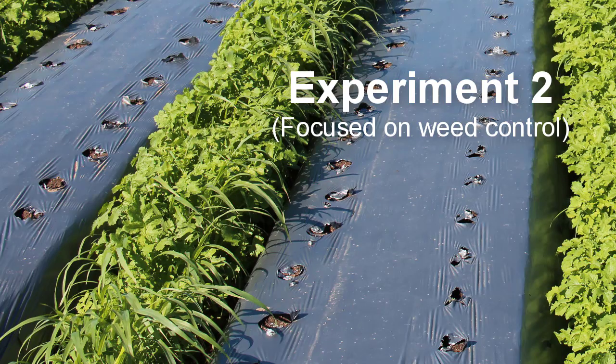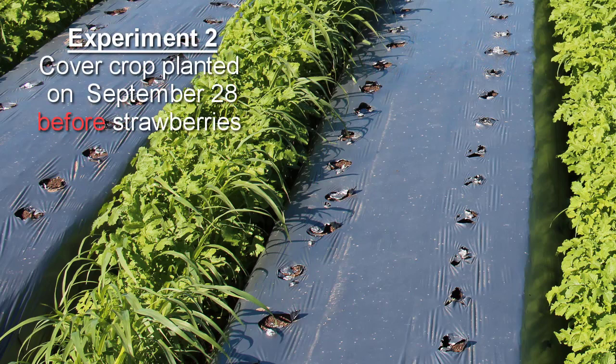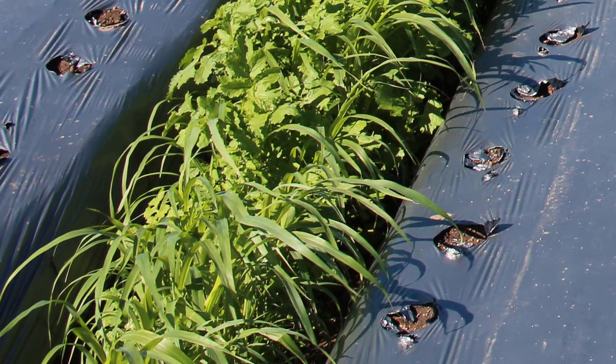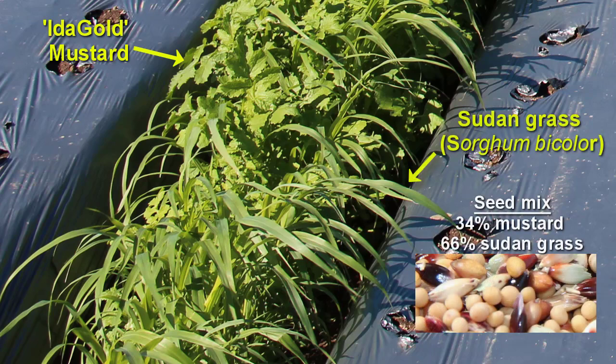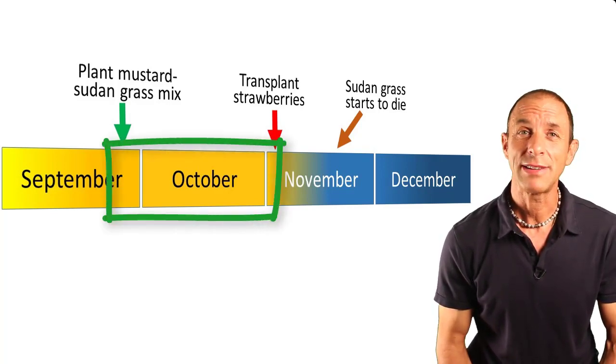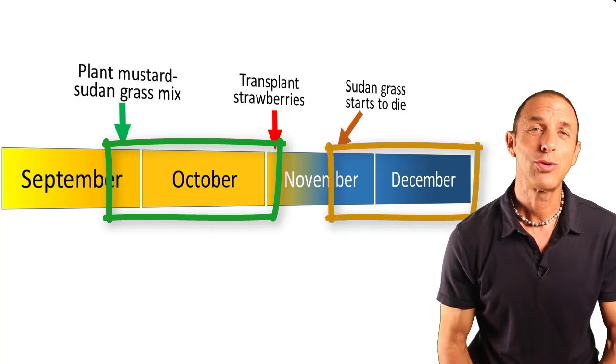Now for the second experiment. This one was focused on several ways to improve weed suppression. The cover crop is already at the height of the bed top and the strawberries have not even been transplanted onto those beds yet — a big difference from experiment one where the cover crop was planted after the strawberries were transplanted. In this second experiment we mixed mustard with Sudan grass, a warm season cover crop. We hoped the Sudan grass would grow well during the relatively warm period right after planting in late September, shade out the furrows and suppress weeds, then die as the weather cooled in the fall and winter.